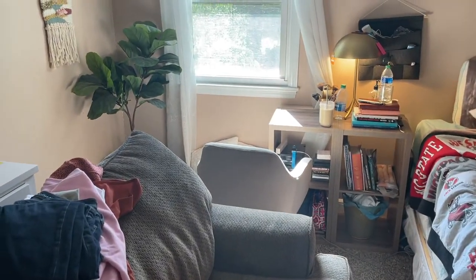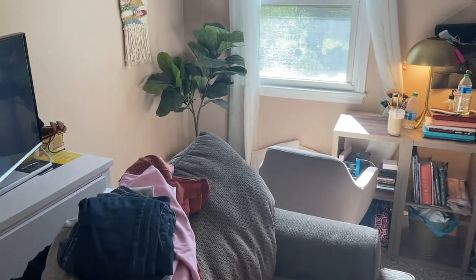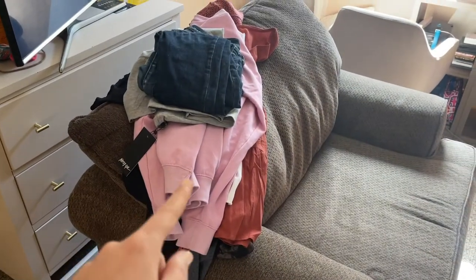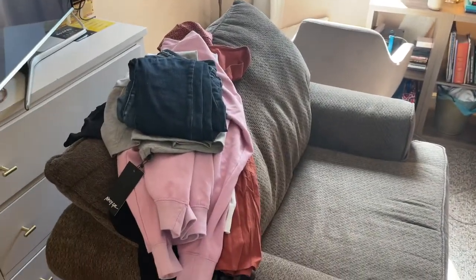The priority is getting everything out of that corner — there's my smoothie and all of my books and everything on my nightstand. So the priority is just to get everything out of that corner so that the chair can go there. These are just clothes that I need to put in the closet but it's kind of hard to get in the closet right now, so I will put them away just as soon as I can get to it.